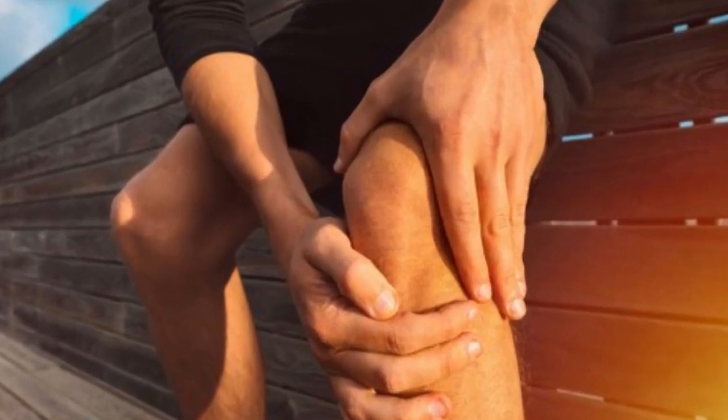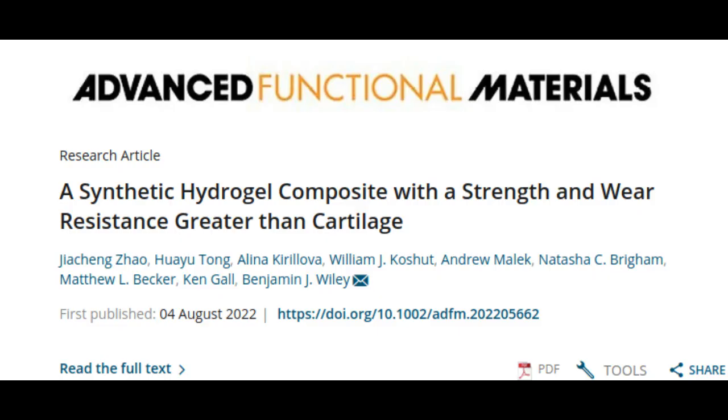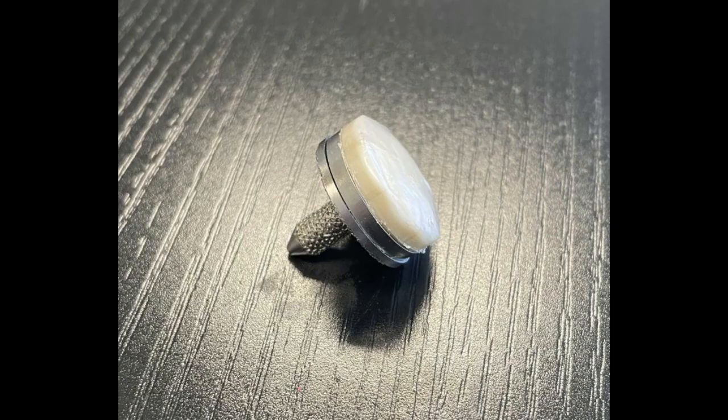For those who want to avoid replacing the entire knee joint, there may soon be another option that could help patients get back on their feet fast, pain-free, and stay that way. Writing in the journal Advanced Functional Materials, a Duke University-led team says they have created the first gel-based cartilage substitute that is even stronger and more durable than the real thing. Implants made of the material are currently being developed by Smarta Biomedical and tested in sheep.